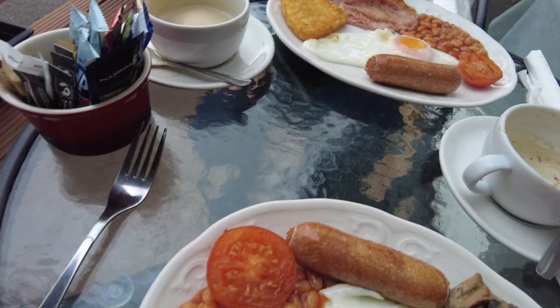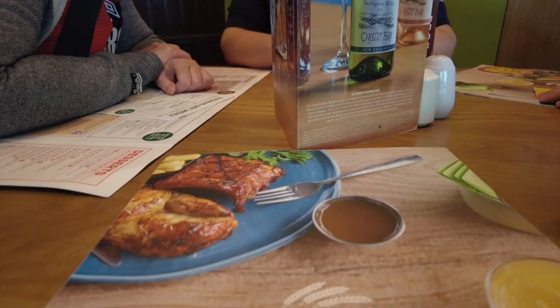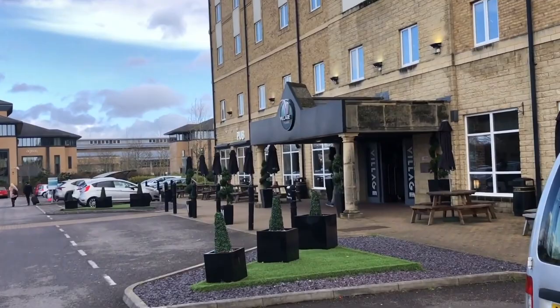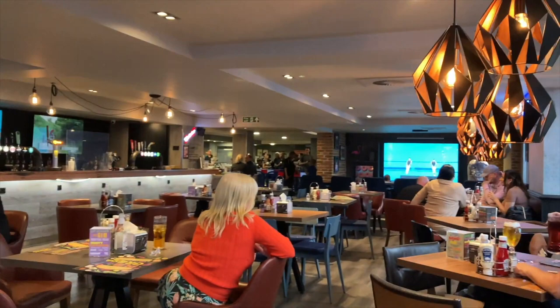If you're driving and you fancy some grub before the game, after the Welcome to Bournemouth sign on the A338, come off at the Cooper Dean Roundabout and you can have a slap-up meal at the Harvester. Alternatively, why not pop to the nearby Village Hotel and go to their bar and grill, where they show plenty of live sport on the big screen, and they have plentiful food and drink options too.